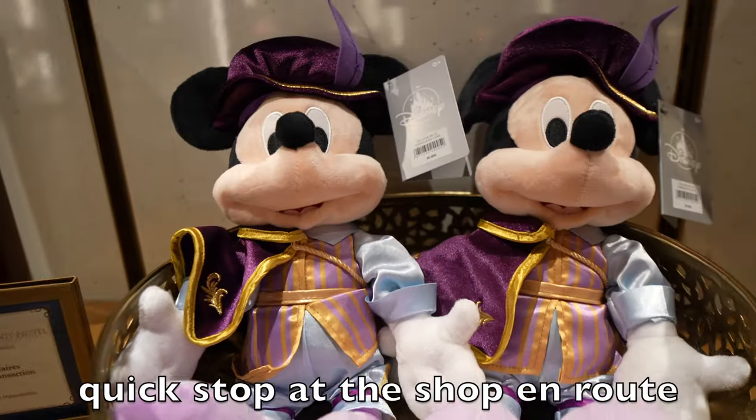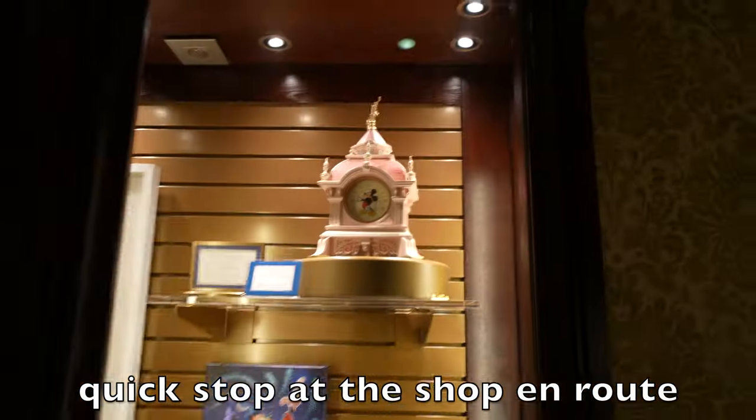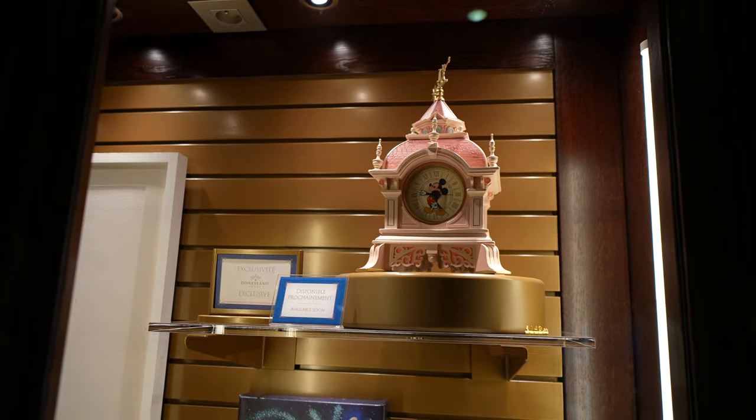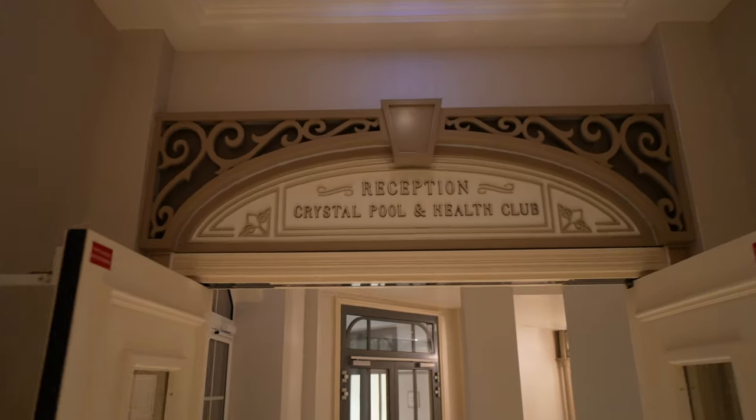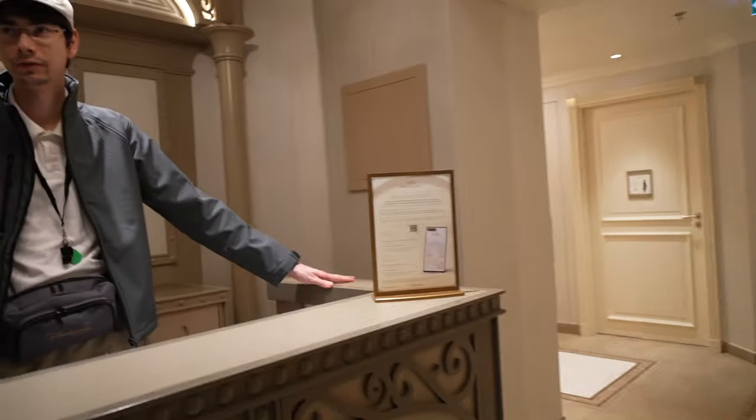The exclusive Mickey is back — 30 euros. My beautiful future clock, I love it. My favourite thing about the pool here is that it opens at seven and closes at ten, so you can get in before the park and after.